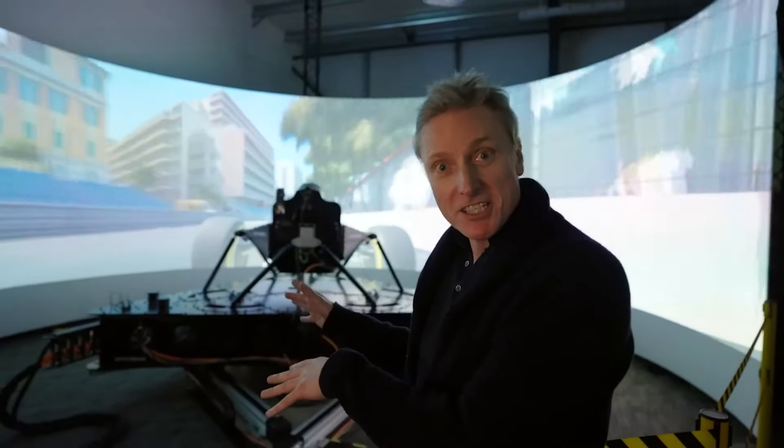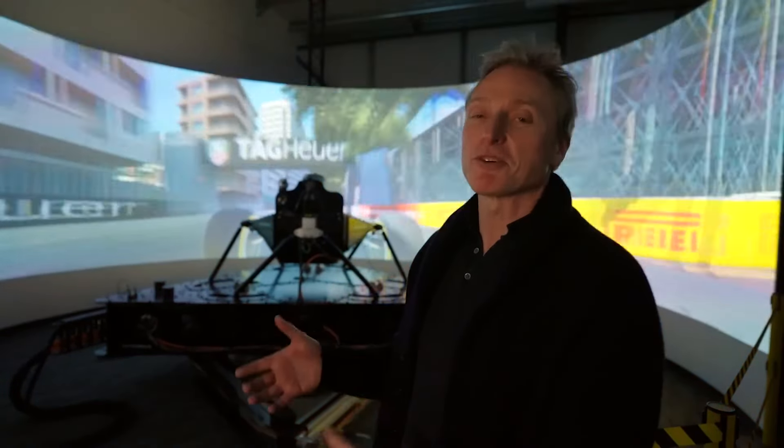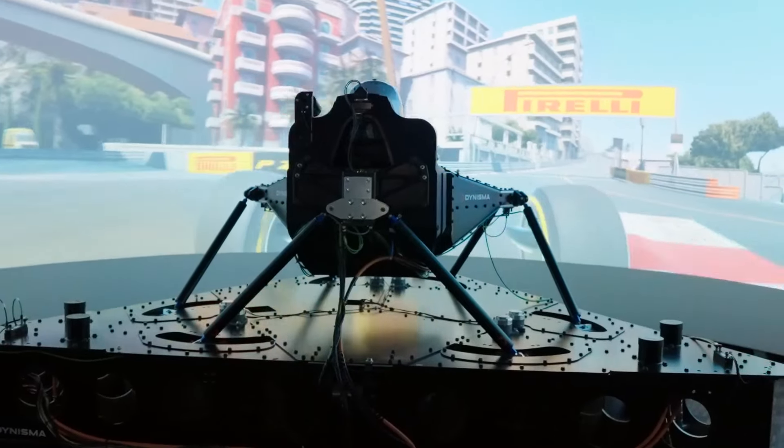They've just changed the settings for George, giving him less grip on the tires because annoyingly he's doing much better than I was. So they've got different realism settings depending on who's on the sim.